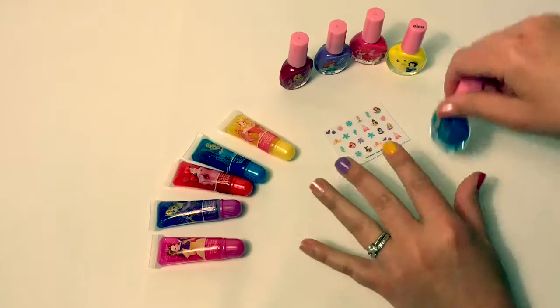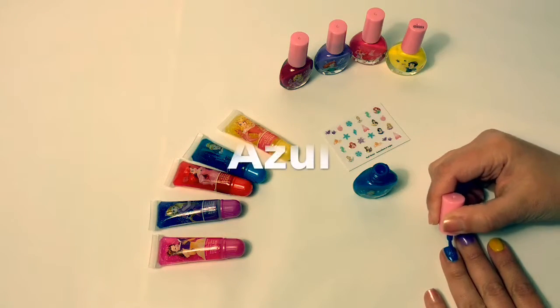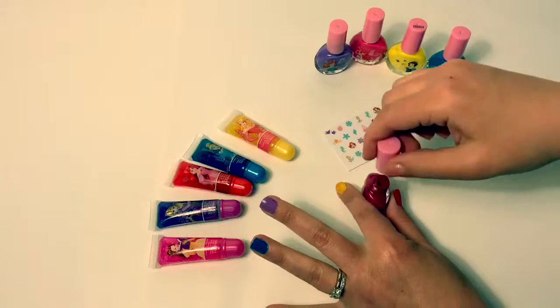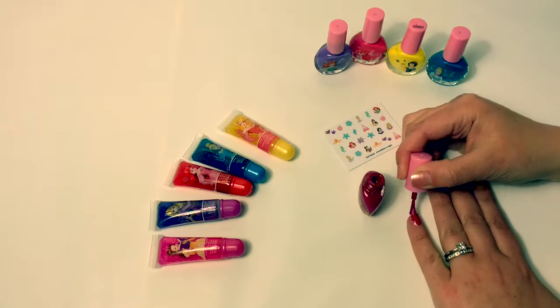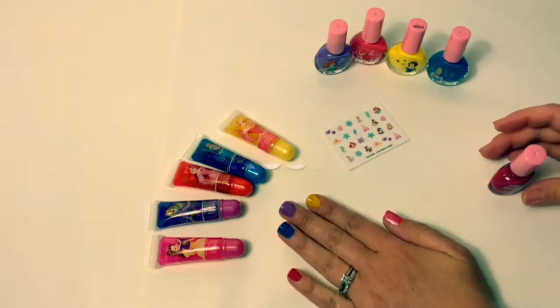Azul. Now for blue. Blue in Spanish is azul. This color is red and kind of pink. Red in Spanish is rojo. Pink in Spanish is rosa.